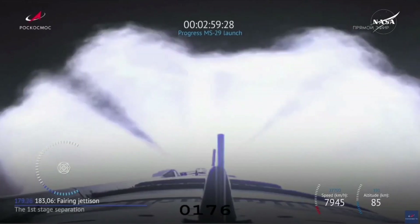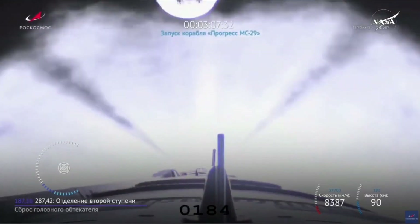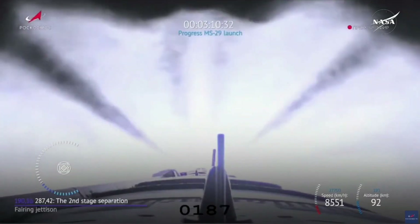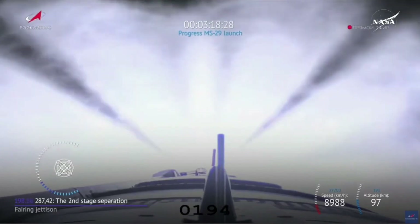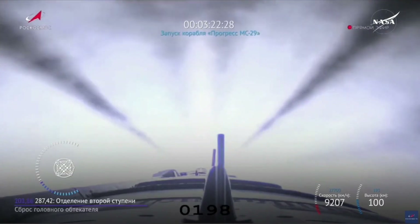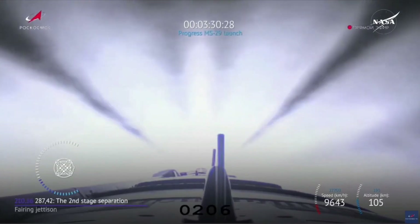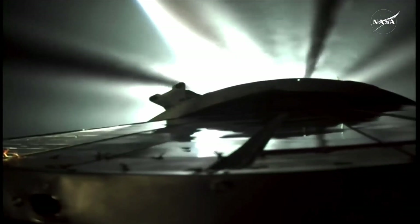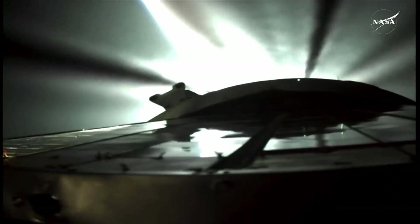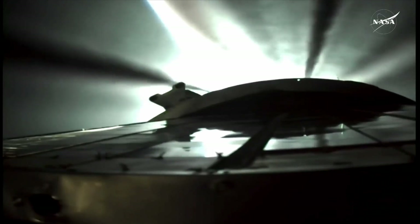Launch shroud has been jettisoned. Second stage thrusters continuing to perform nominally — now three and a half minutes into flight. Fairing separation has just been completed. Coming up on four minutes into powered flight, approaching the halfway point of its journey into its preliminary orbit. Four and a half minutes of powered flight now remaining for the 90th Progress as it has begun its journey to the International Space Station.